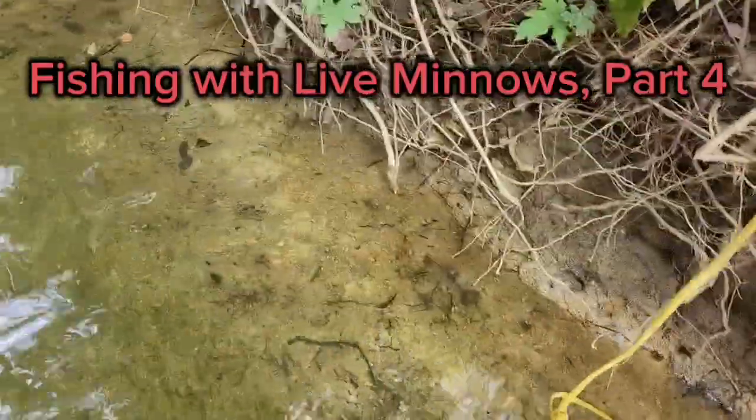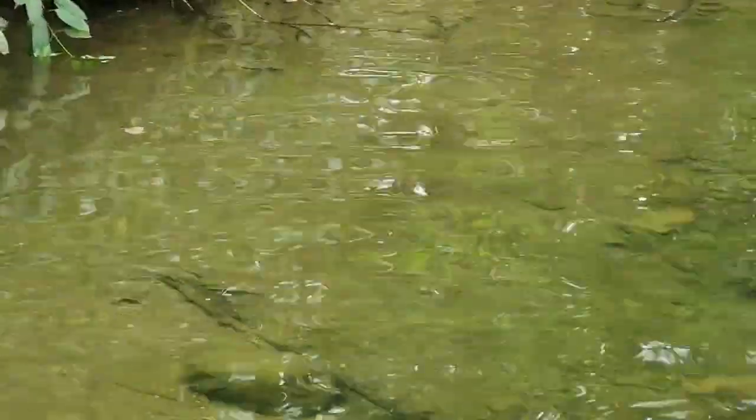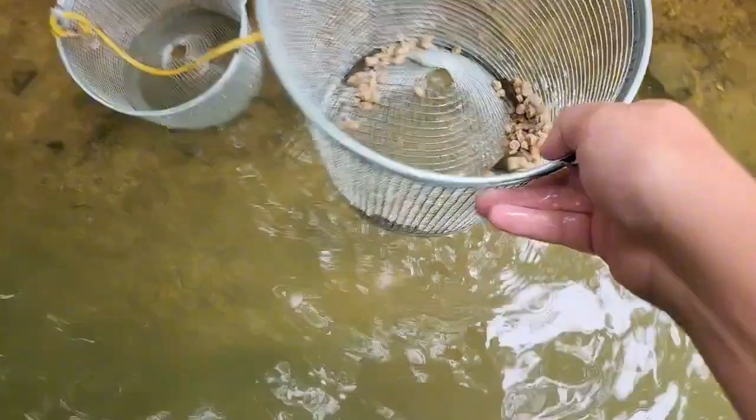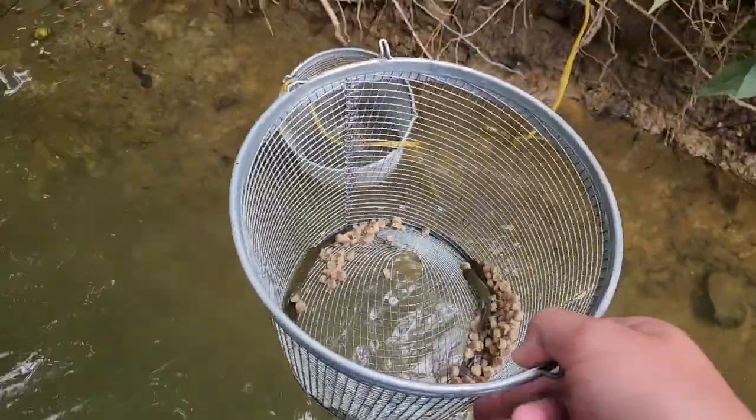We got the middle trap right here. We're gonna try to catch a couple with just the net, and then put them in there — you can see all those creek chubs swimming around right there. I was just using my net and got quite a few bluegill. Now we're gonna go set the other trap and let this one sit and see if we can catch some shiners.